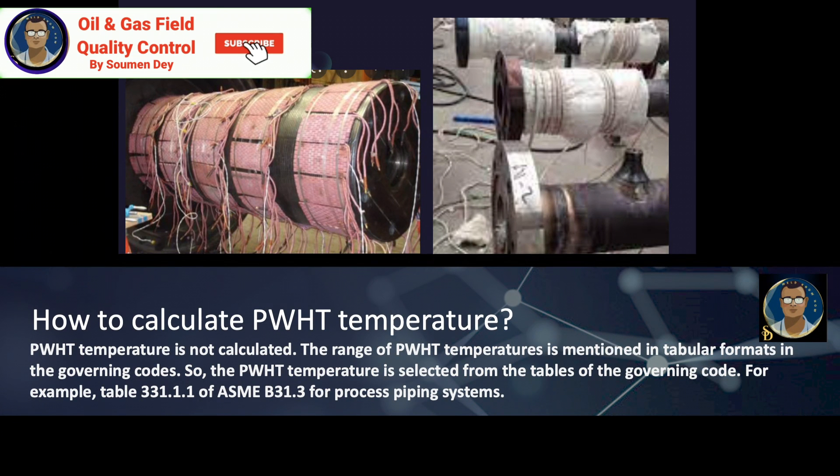How to calculate PWHT temperature? PWHT temperature is not calculated. The range of PWHT temperature is mentioned in tabular format in the governing codes. The PWHT temperature is selected from the tables of the governing code — for example, table 331.1.1 of ASME B31.3 for process piping systems.